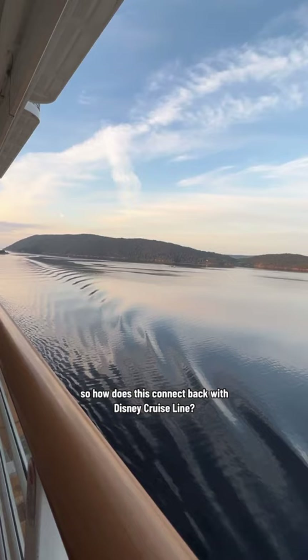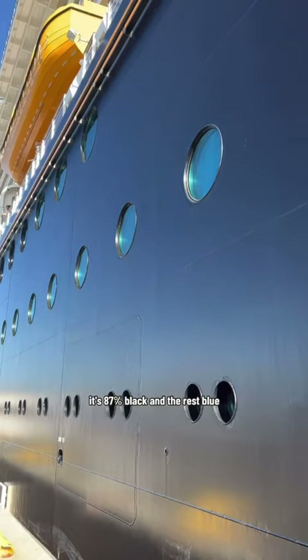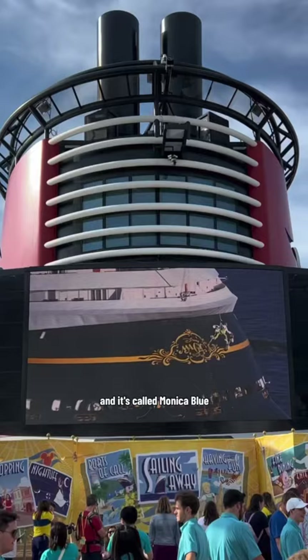So how does this connect back with Disney Cruise Line? Well, the black on the outside of the ships is not actually black — it's 87% black and the rest blue. And it's called Monica Blue because they had a colleague who wore the perfect color of dark blue pants to the office one day.